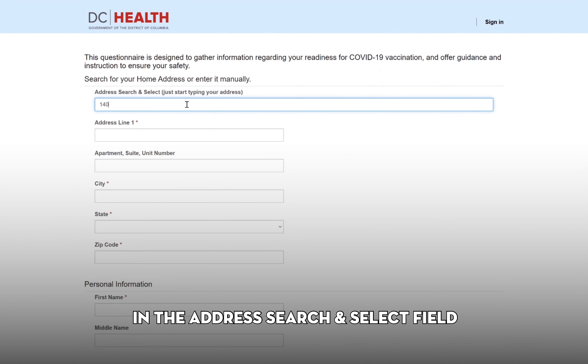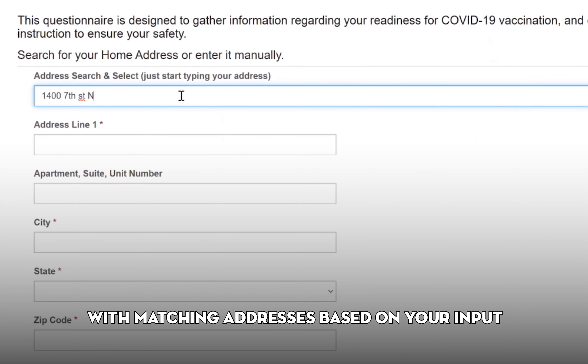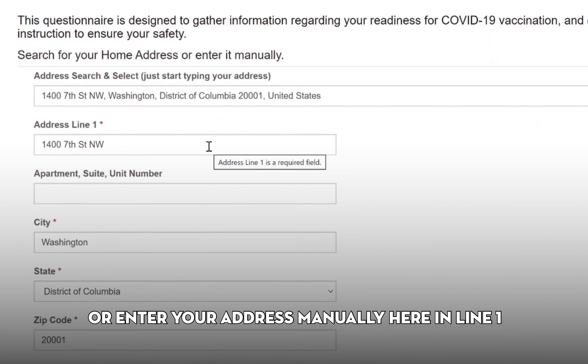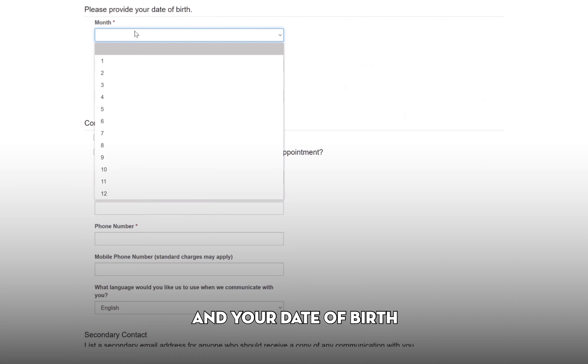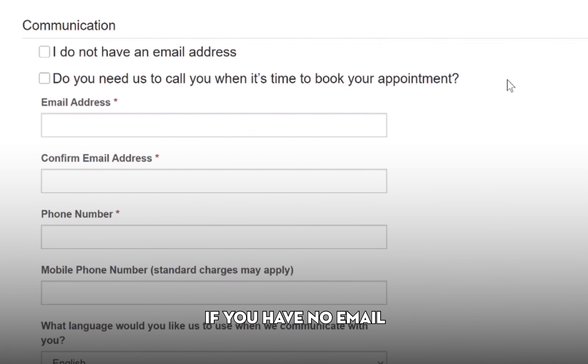Click Next to continue. On the next page, simply start typing your address in the Address Search and Select field. As you type, a drop-down list will appear with matching addresses based on your input to let you auto-fill your full address. Or, enter your address manually here in line 1. Further down the page, enter your personal information such as name, demographic details, and your date of birth.